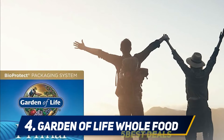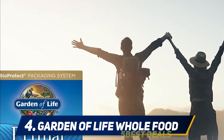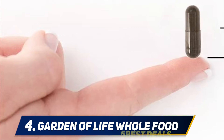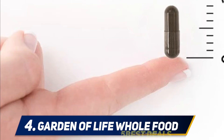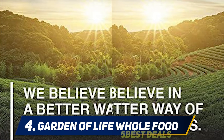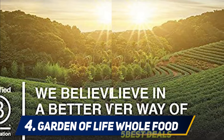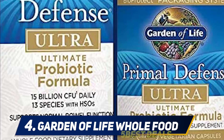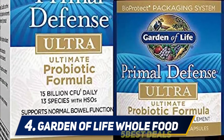At number four, Garden of Life Whole Food Probiotic. This probiotic contains 15 billion CFU and has 13 strains of bacteria such as Lactobacillus acidophilus, Bifidobacteria, and others that work in conjunction to increase your body's ability to absorb the nutrients that it needs. This product also helps to relieve constipation and support digestive health.